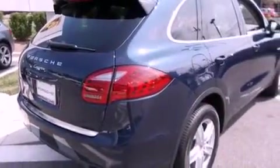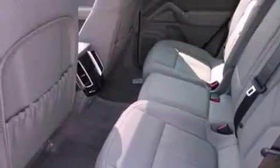Features include dual-power seats, air conditioning with automatic climate control, cruise control, a CD player, a leather-wrapped shift knob, a passenger side vanity mirror, and a security system.